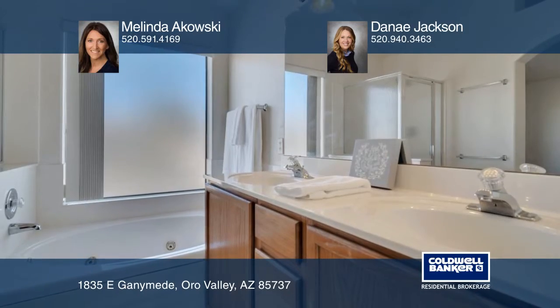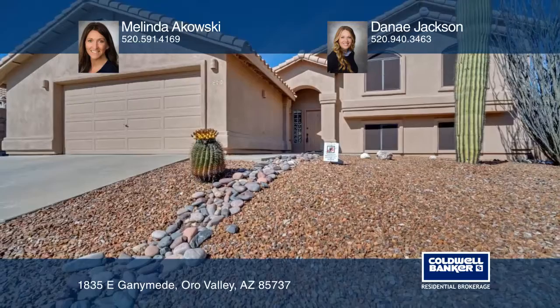To check out the beautiful mountain views, call Melinda Akowsky or Danae Jackson today.